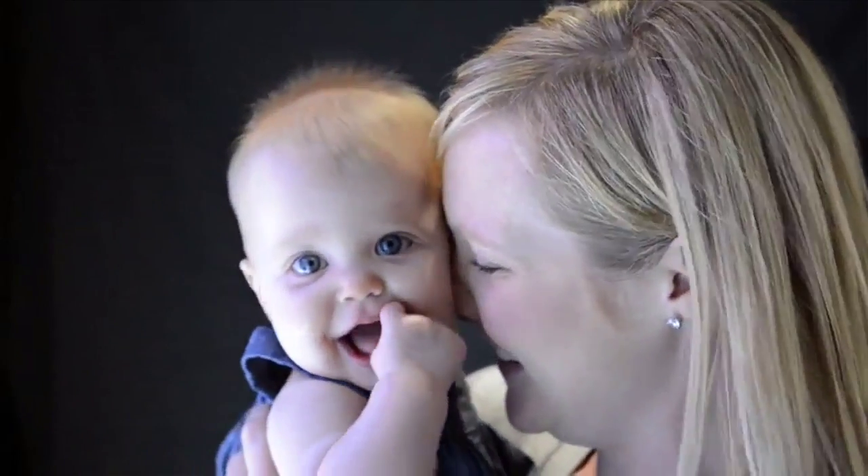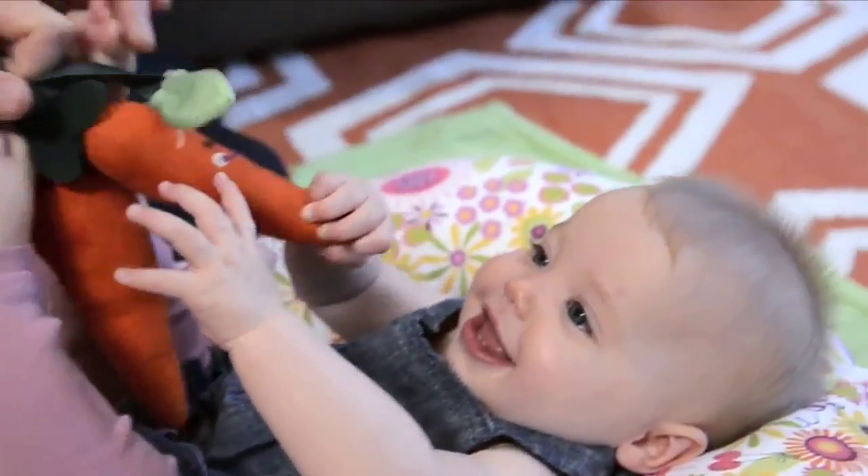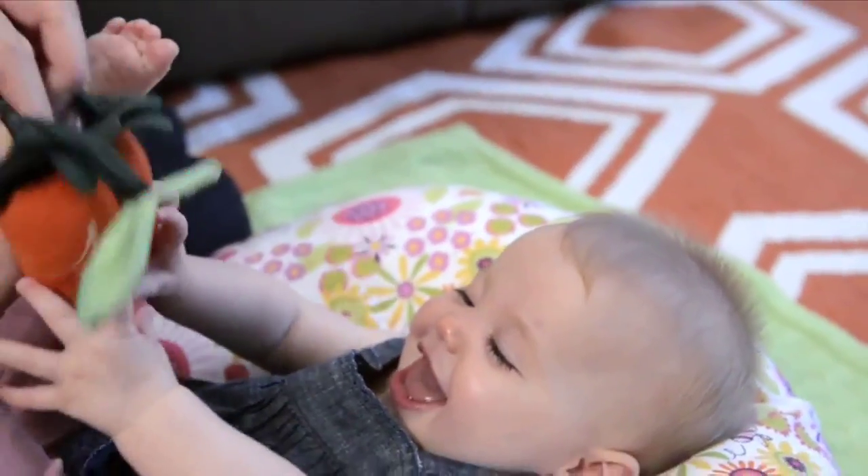We use the Boppy pillow not only for breastfeeding but we also use it on the floor for tummy time. I use it for propping her up and I also use it to help her now that she's starting to sit.